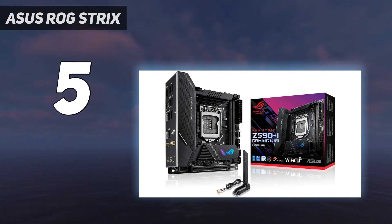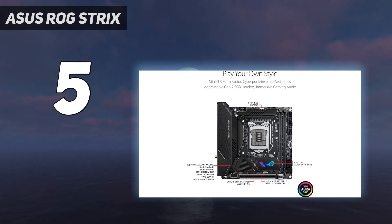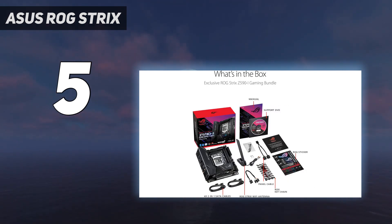Robust power solution: 10-layer PCB, 8 plus 2 Dr. MOS power stages with ProCool 2 power connector, high-quality alloy chokes and durable capacitors to provide reliable power when pushing CPU performance.